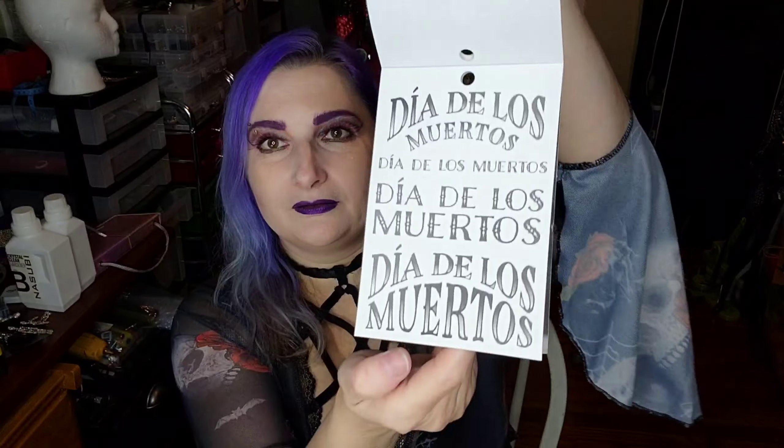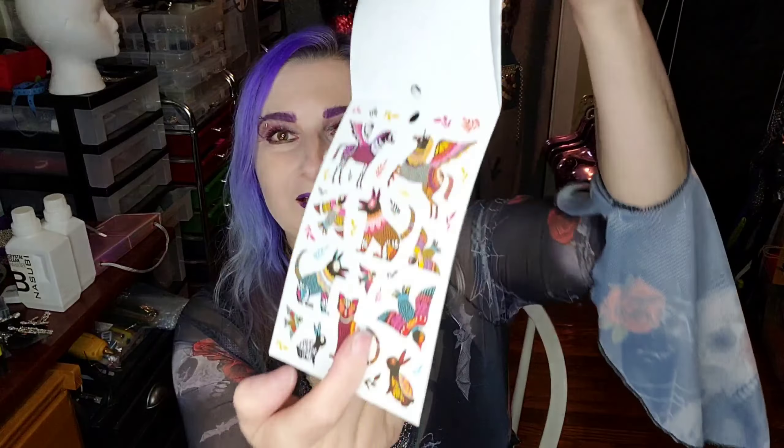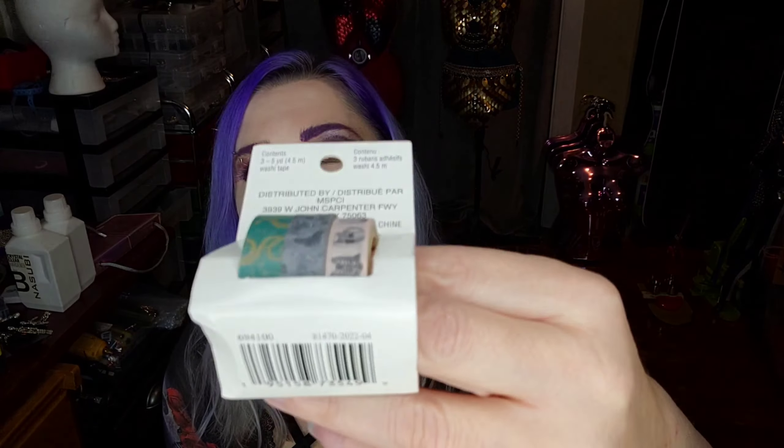We also stopped at Michaels, which was having 60% off all Halloween stuff. I just got a couple of things. I got a little sticker booklet — it has day of the dead skulls and just a bunch of pages of cute stickers. Then I got these washi tapes because I just thought they were really pretty.